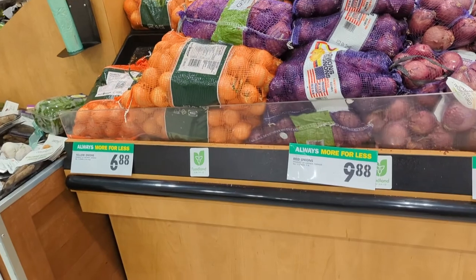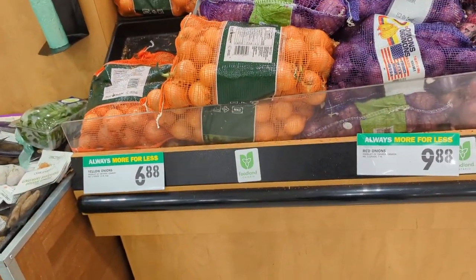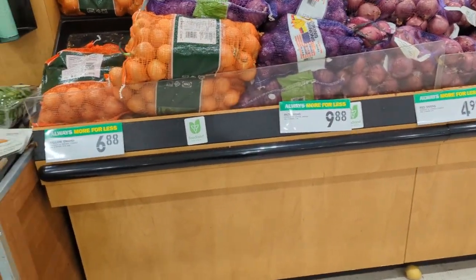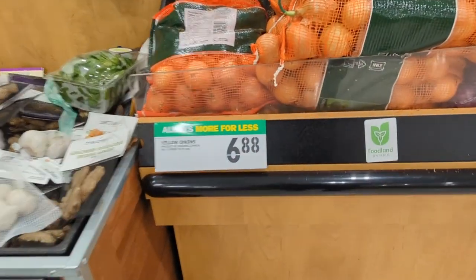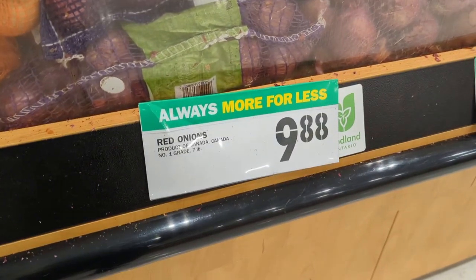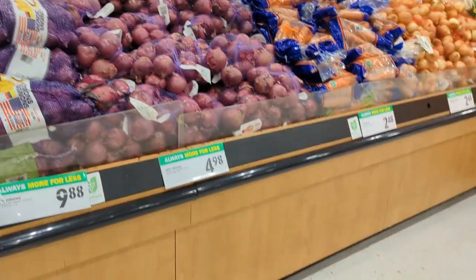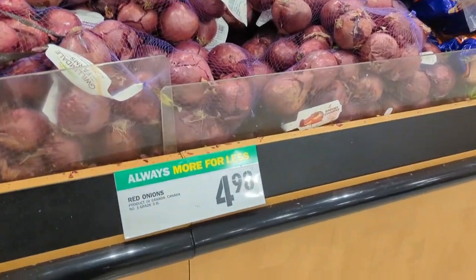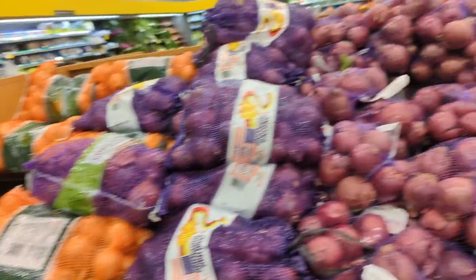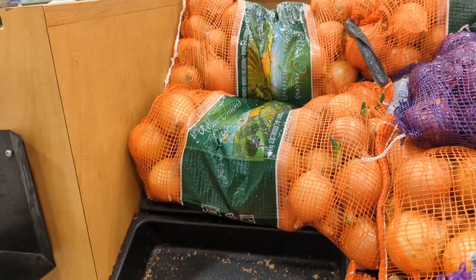Now you're getting an idea — there are so many vegetables here. Each vegetable costs differently; some might be six dollars. You can see the yellow onions are six dollars and eighty-eight cents, and the red onions are nine dollars and eighty-eight cents. Over here the red onions are four dollars and ninety-eight cents. Let's pick one yellow onion.